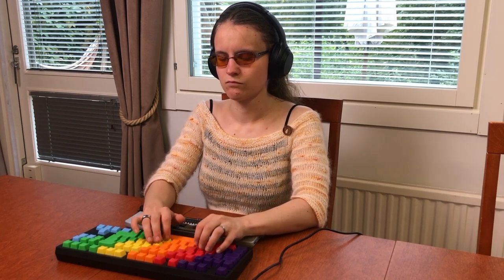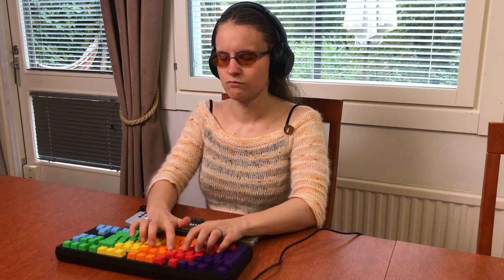A woman wearing headphones sits at a table with a rainbow colored keyboard and a braille display in front of her. Hello everybody. I'm Ronja Pahaoja, an accessibility specialist from Ethicode.